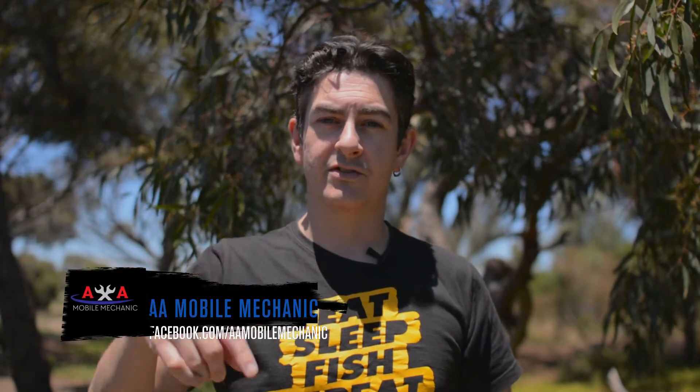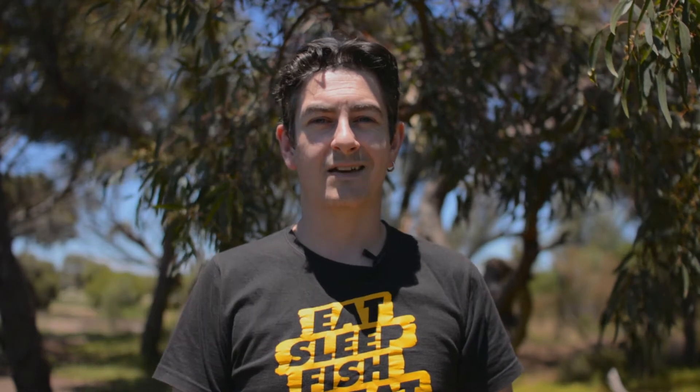Check out the links down below to the AA Mobile Mechanic Facebook page. Make sure you like the page and follow it, because he actually has a few competitions of his own running. There might still be one going at the moment, depending on when you're seeing this video, so check it out.